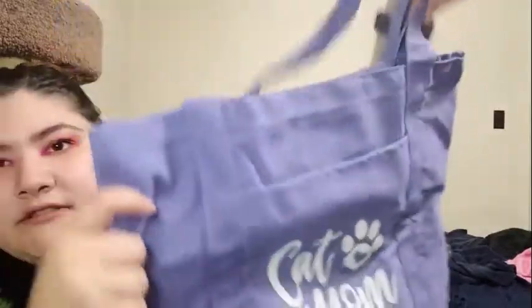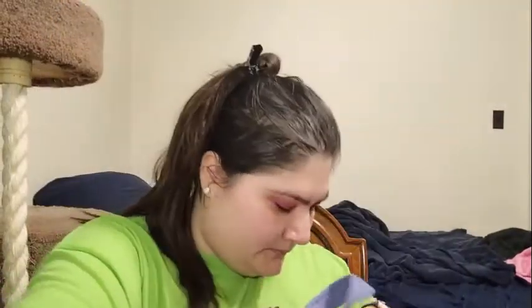Next thing I'm pulling out is, I believe this is the tote bag. We got to choose which color we wanted. Nice big size, here are the straps, and then the inside. This says the perfect tote for every new use. This exclusive cat mom tote comes in three different sun washed colors and it features a pocket to keep your cell phone or other essentials handy in front. The retail value is $18.99.